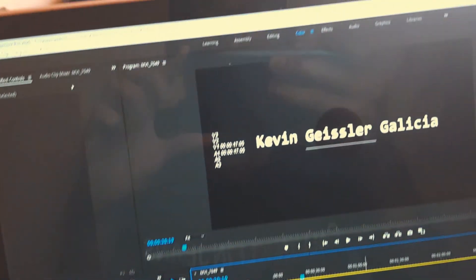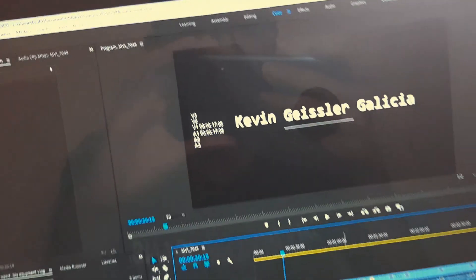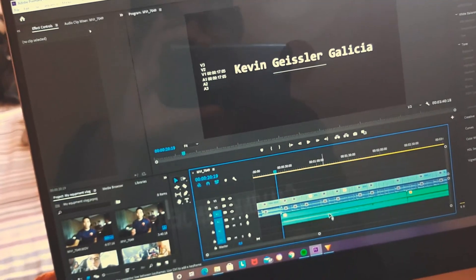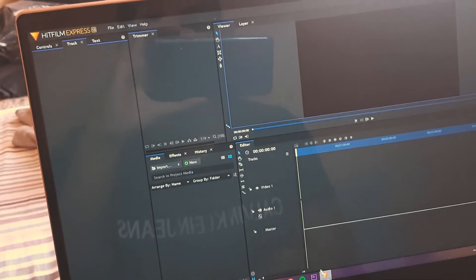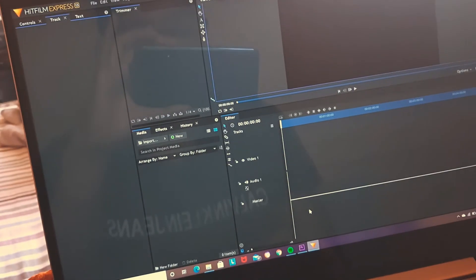For editing software, I use Premiere Pro from Adobe. But I suggest you use HitFilm Express because it's free and a complete software. I actually have both.